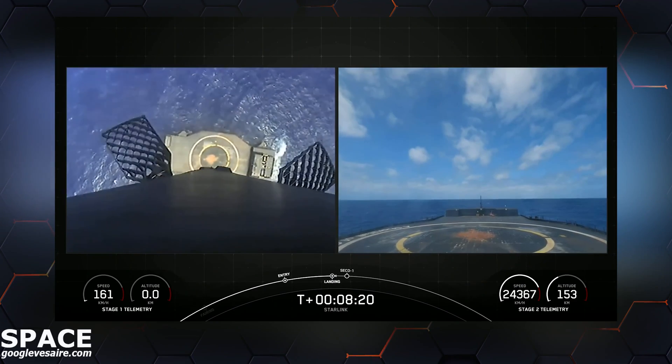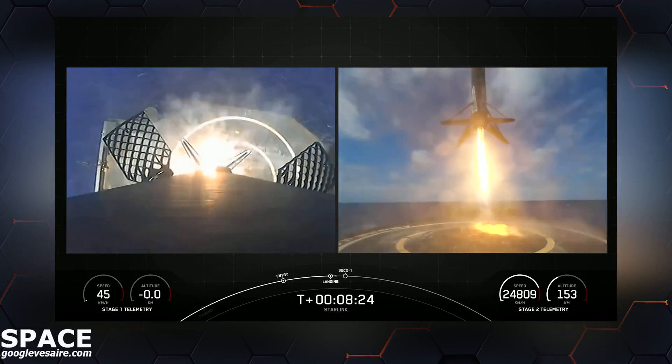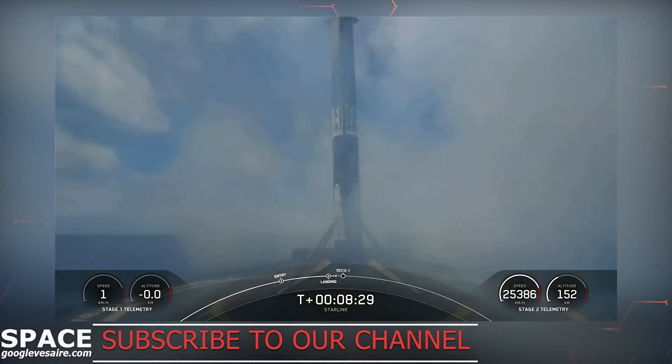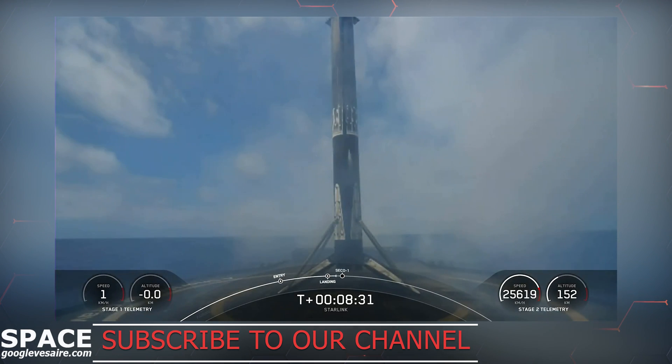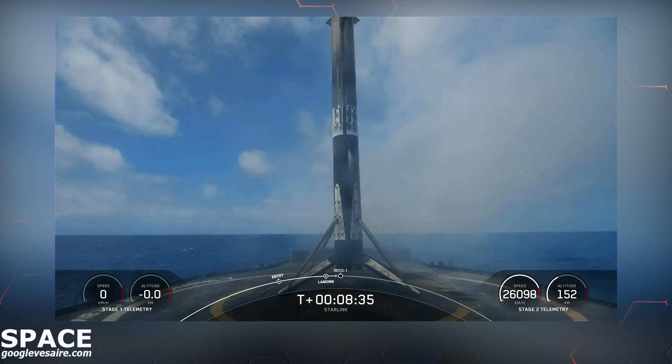Stage 1 landing legs deployed. Stage 1 landing confirmed. Falcon 9 has successfully landed, marking the 10th successful landing for this booster.